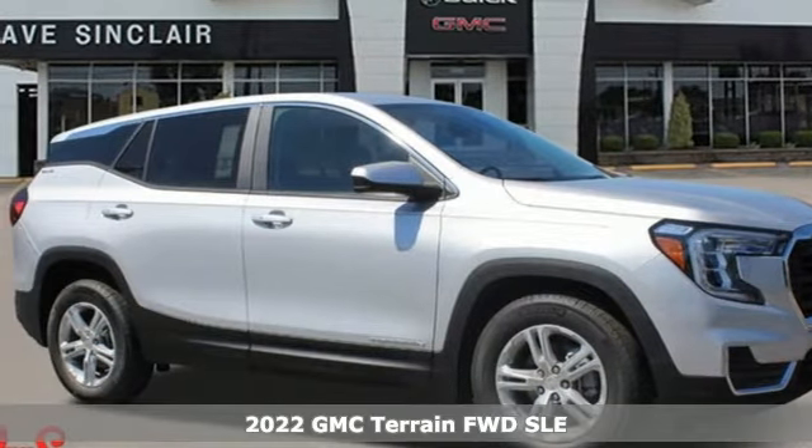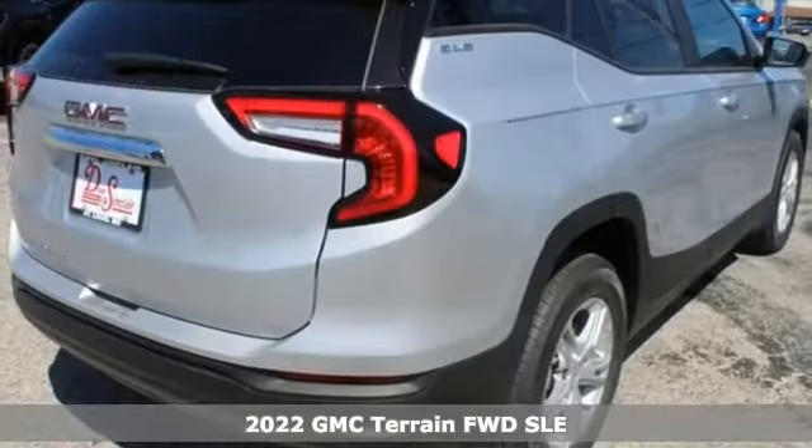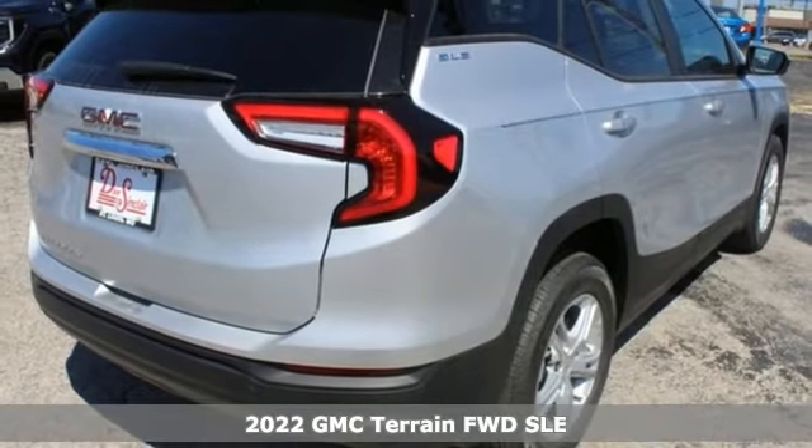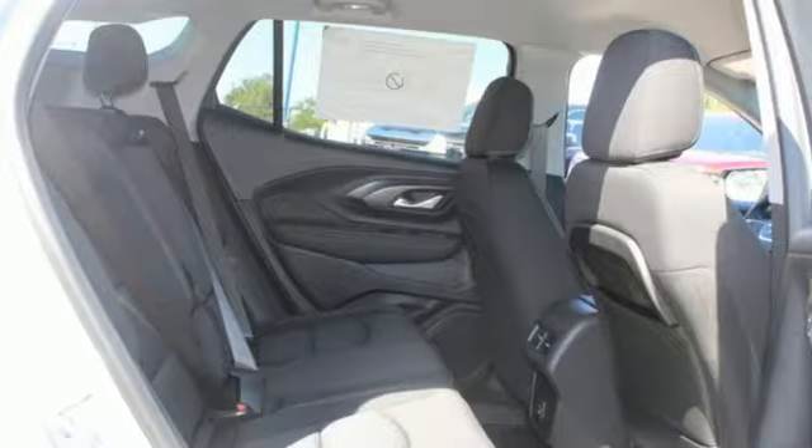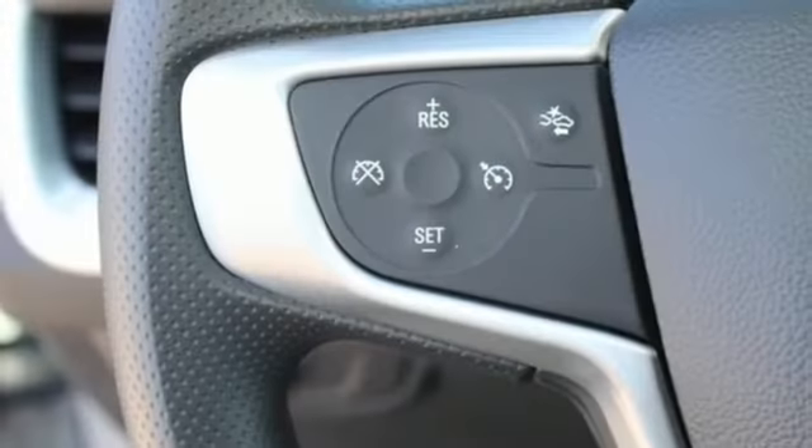Here's a new 2022 GMC Terrain. This SUV will be the perfect fit for your family with power and efficiency and surprising cargo space. It's equipped for all your driving needs and wants.